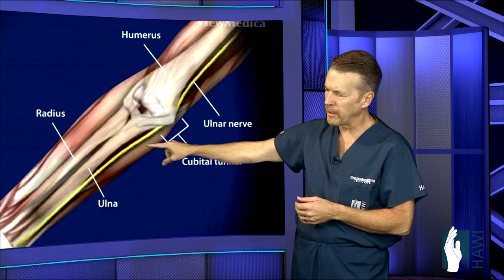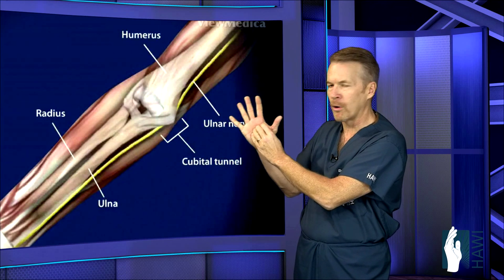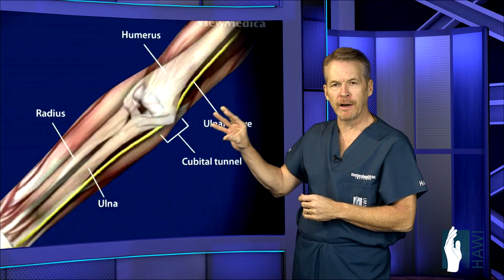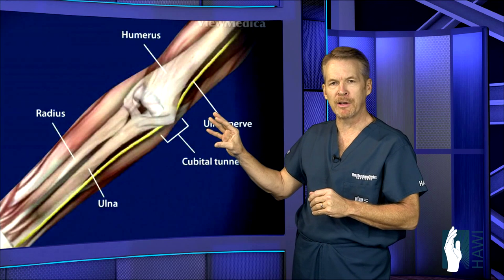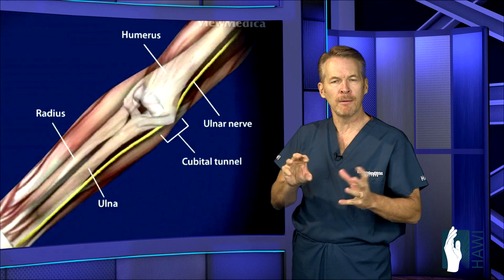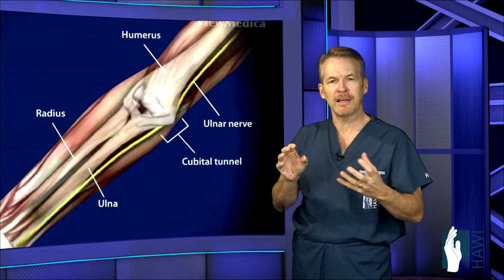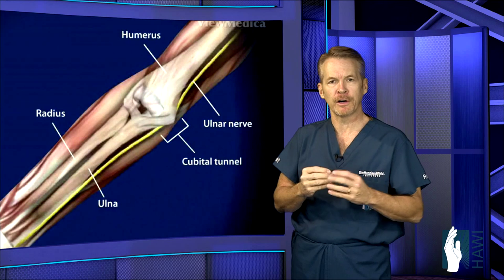The function of this nerve is it gives sensation to the little and ring fingers. But more importantly, it gives us all the fine motor dexterity or fine muscle movement within the hand. Most of the muscles supplied by the ulnar nerve give us the ability to pick up small objects, coins, button clothes, pinch keys, and things like that. This nerve gives us the motor impulse for that muscle function.